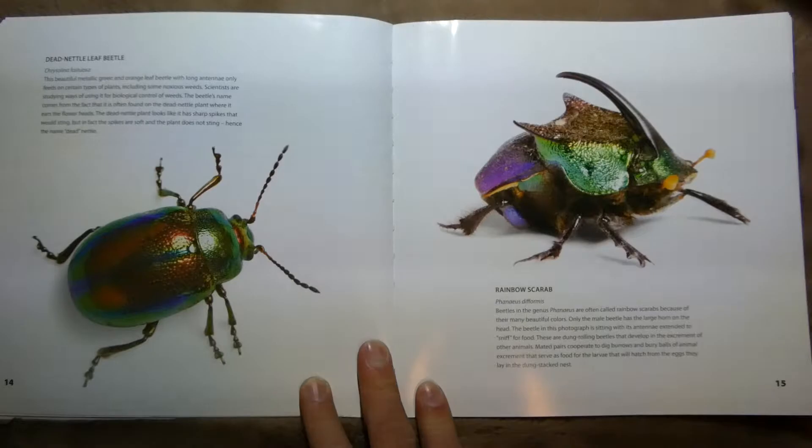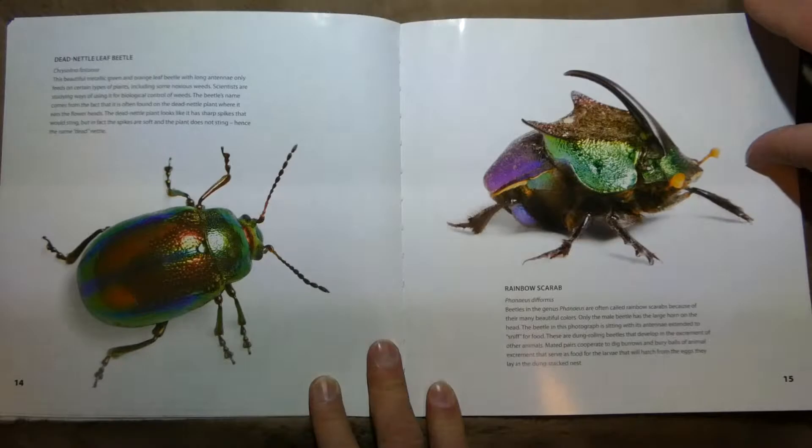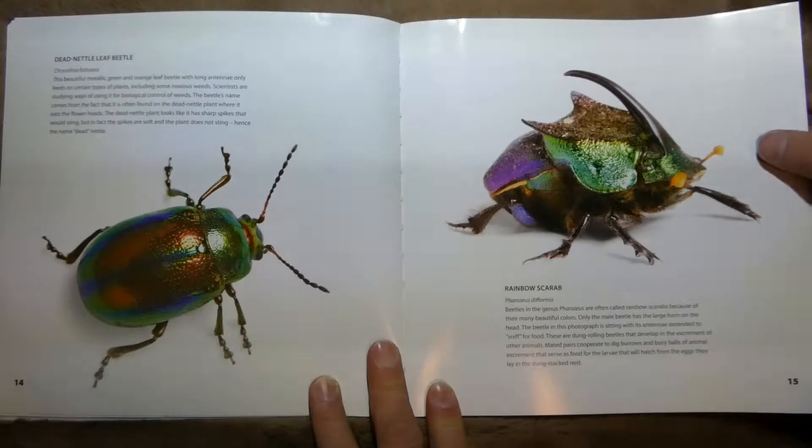And this is the Dead Nettle Leaf Beetle. He's got a long antenna and he only feeds on certain types of plants, including noxious weeds — those means poisonous or gross somehow. And this is a Rainbow Scarab, often called Rainbow Scarabs because they're many beautiful colors. Only the male has a big horn.